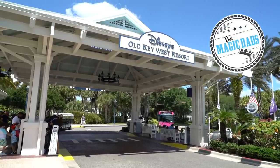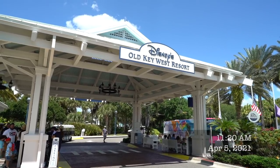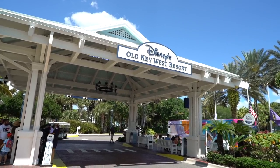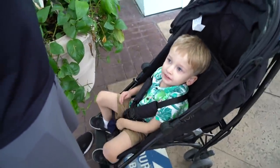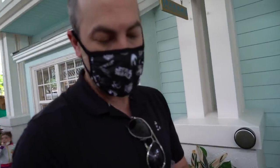Today we are at Disney's Old Key West Resort and we're going to go have some lunch. We've never been to this resort before, so we're kind of eager to look around. We've got a new mask for Caleb — he is loving these Disney masks. We have to use plain masks for school, but now that he's wearing these fun Mickey ones it's going to be hard for him to transition.